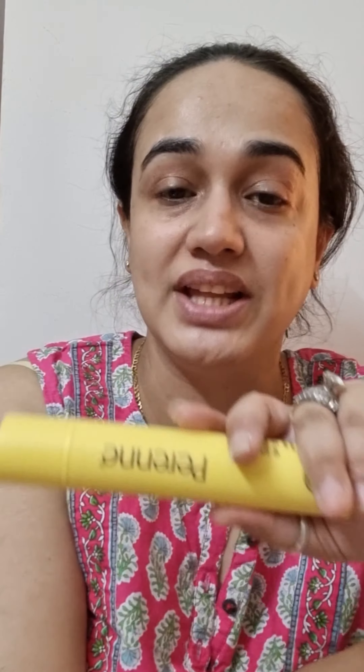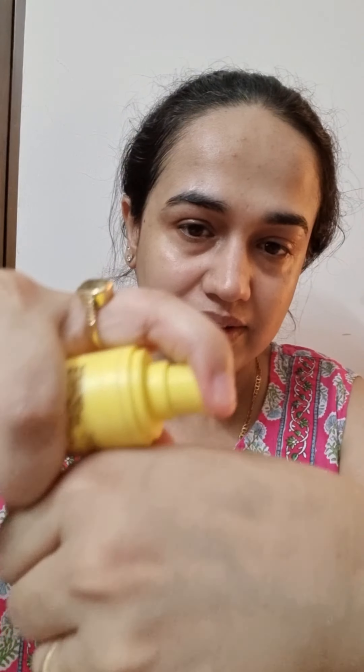Last but not the least, S is for Sunscreen, and I'm using the Prenez Invisible Sunscreen. Please like my videos, share, and subscribe to my channel. Thank you for watching.